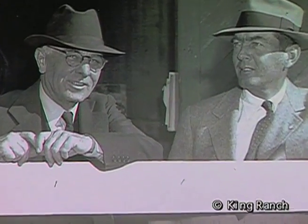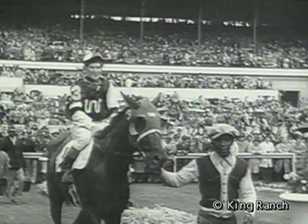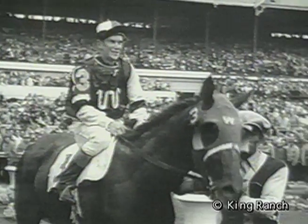His trainer, Max Hirsch, first wondered why the King Ranch would send him a crippled colt. It wouldn't take long for Hirsch to realize why — he saw the same magical stuff in the little chestnut that he had witnessed in the mighty Man O' War. Even though Assault walked and trotted with a noticeable limp, there wasn't a thing wrong with his action when he went fast. Any shortcomings from physical ailments seemed to be made up with pure heart.